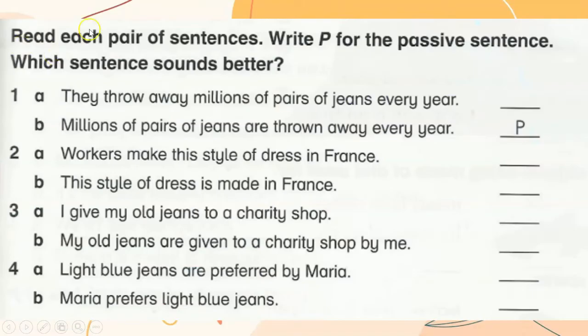For each pair of sentences, write P for the passive sentence. Which sentence sounds better? Number one: millions of pairs of jeans are thrown away every year. The style of dress is made in France. My old jeans are given to a charity shop by me. Light blue jeans are preferred by Maria.